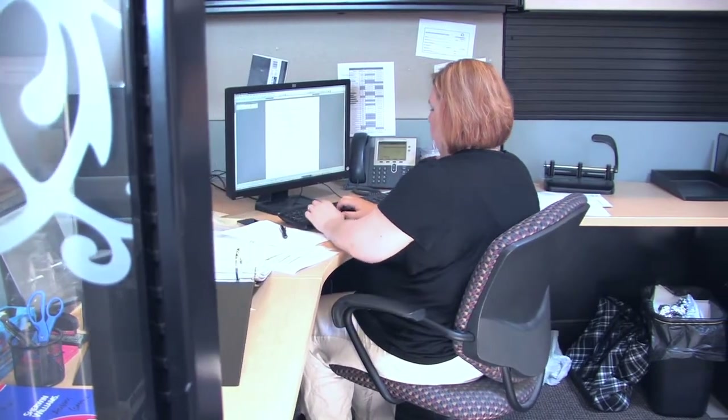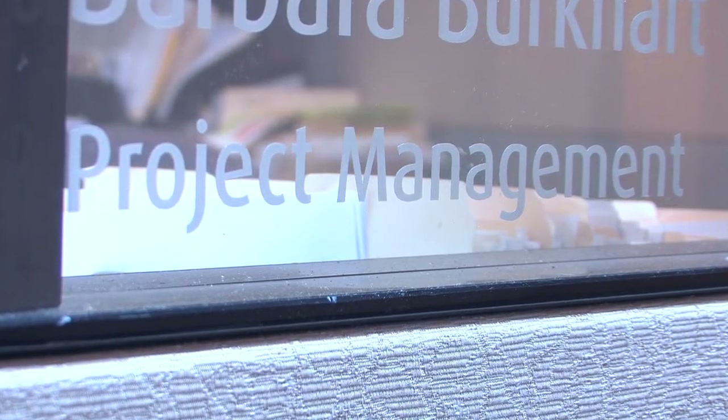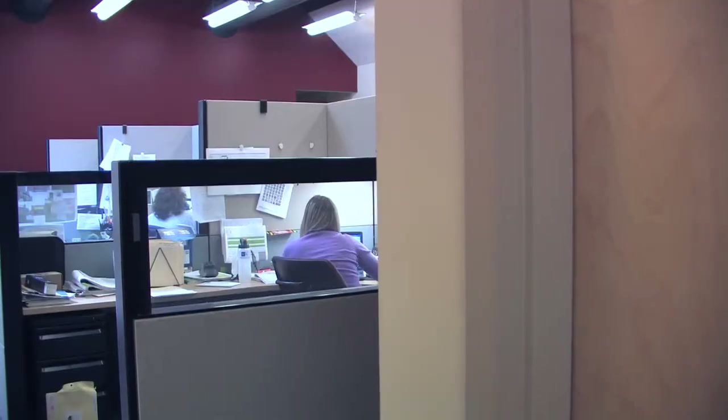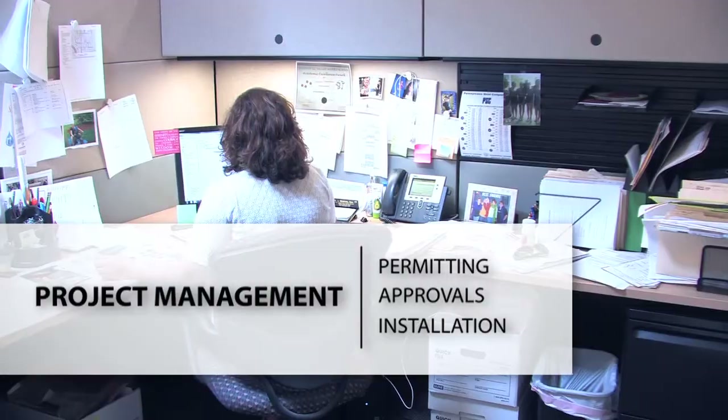After plans and designs are approved, the next step for your project is entrusted to our experienced and organized project management team, which is second to none in the industry. Our project management team manages every detail of the process, inside our company and outside. This includes permitting, approvals, and installation.